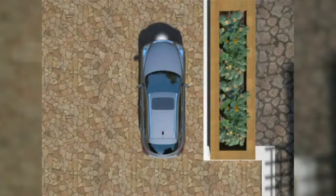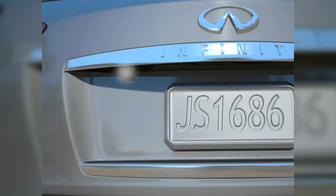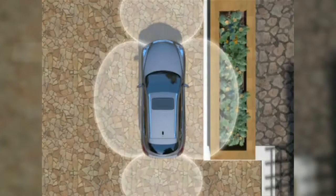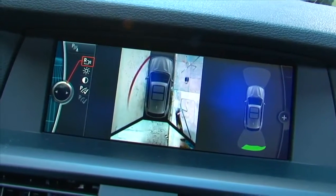Around-view cameras, which I first saw Infiniti popularize, wrap up a little of all the above in giving you a sort of bird's-eye view of your car, stitched together between cameras. Sometimes the biggest challenge is just taking it all in.